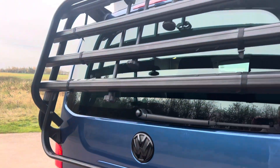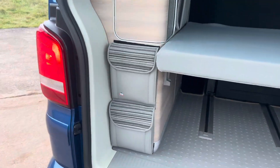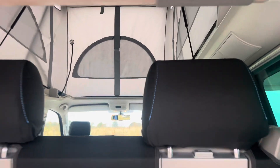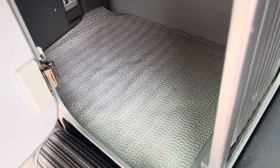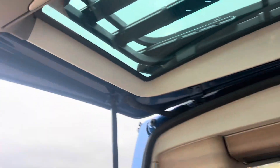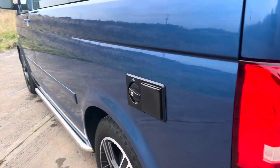It's got parking sensors and a tow bar — I think this holds four bikes. Additional storage too. It's bleeping because the parking sensors are picking me up while it's running. Comes with a gas bottle which is under there. It's got the rear blinds and double glazed rear windows, and a 240 volt hook-up.